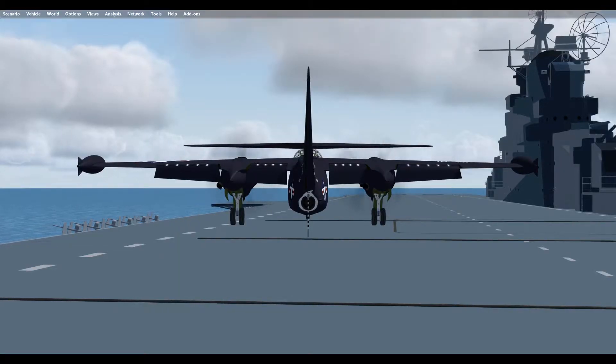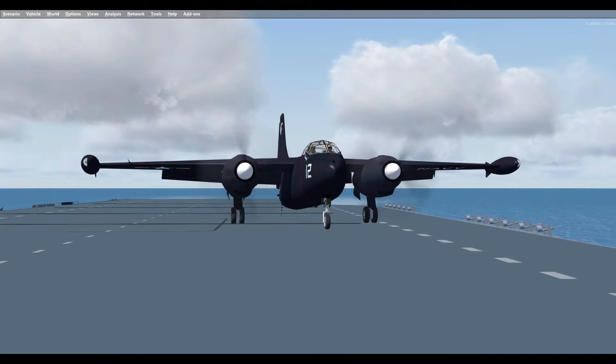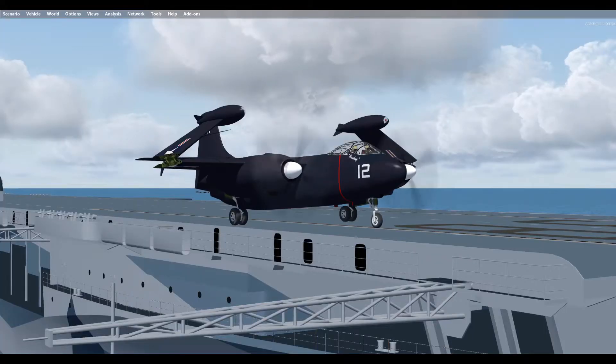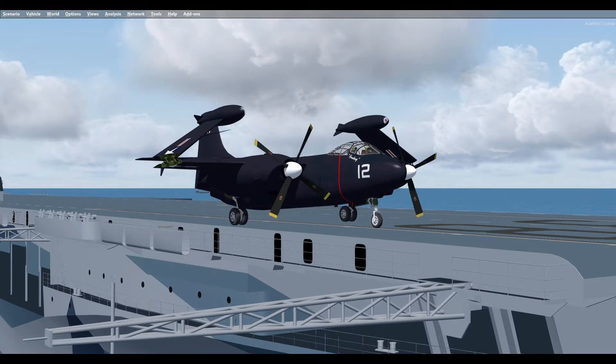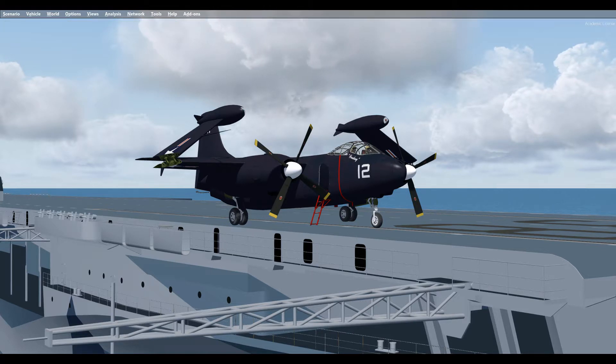In 1962, all surviving AJ-1 and AJ-2 aircraft became A-2As and A-2Bs under the new Tri-Service Aircraft Designation System. North American produced 140 AJ Savage aircraft plus three prototypes. Some of the surviving Savages were modified in the early 1960s for use as civilian firefighter bombers. The turbojets were removed, and the bomb bay carried 2,000 gallons of fire retardant. The first missions were flown during the 1961 fire season.